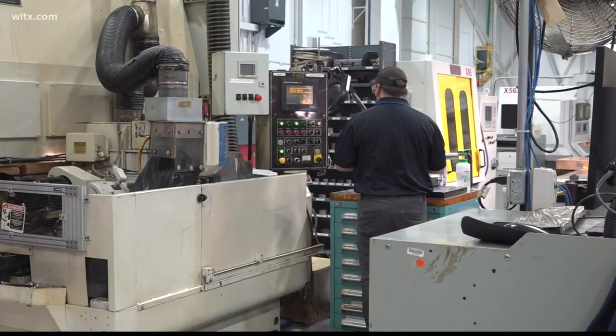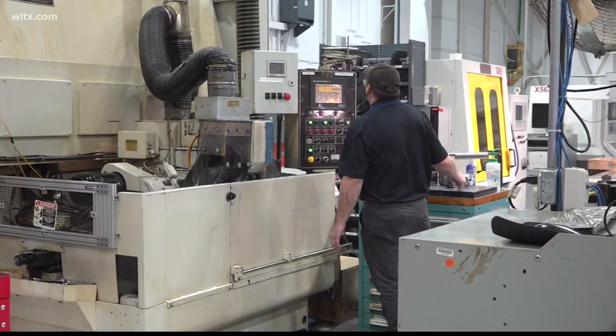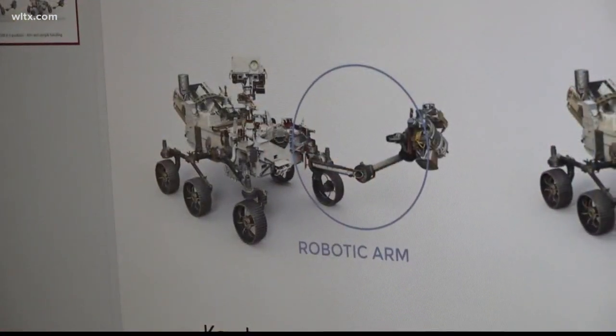According to global product manager John Bloomer, the bearings — which are also used for different military, medical, and security scanning applications — help the Mars rover use its robotic arm and gather samples.